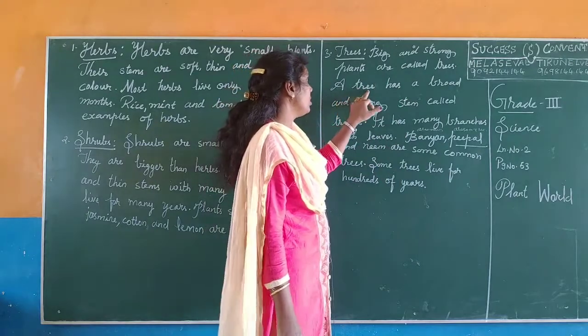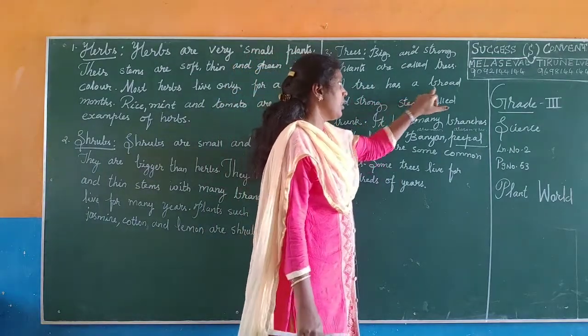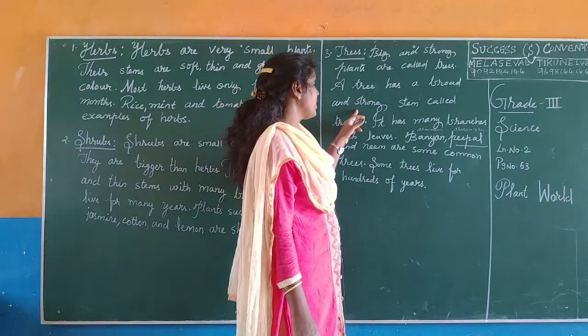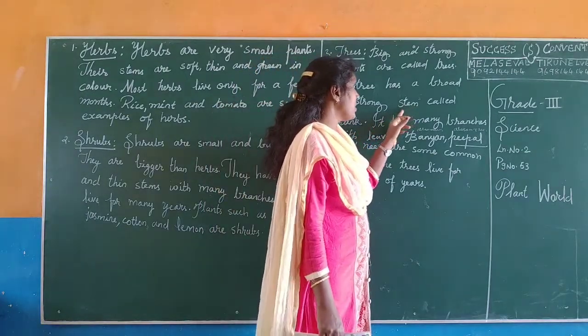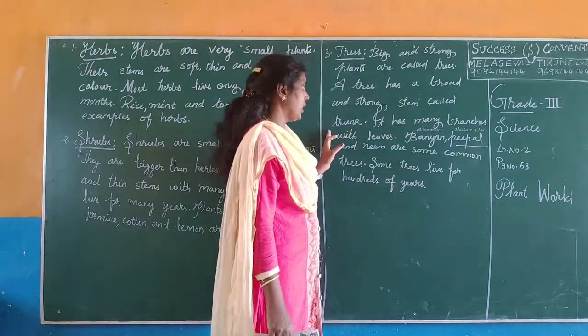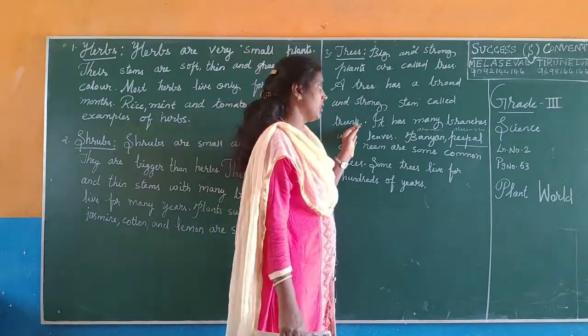A tree has a broad and strong stem called trunk.